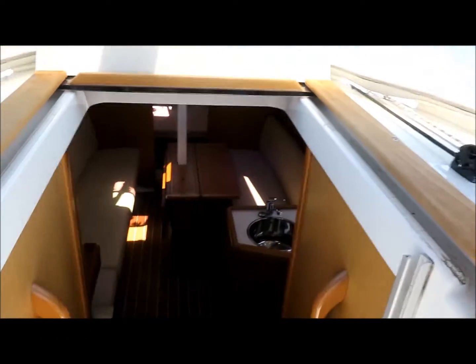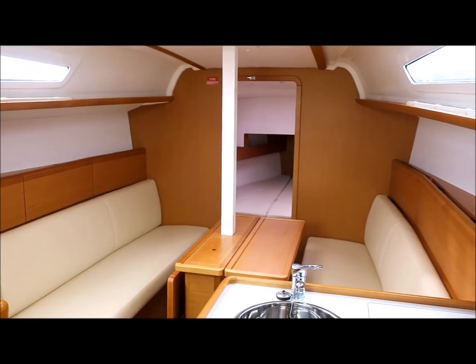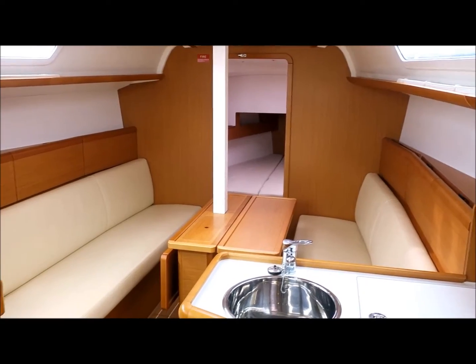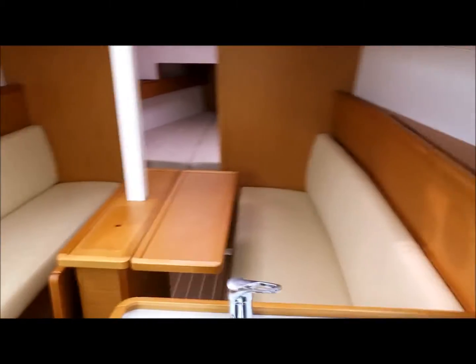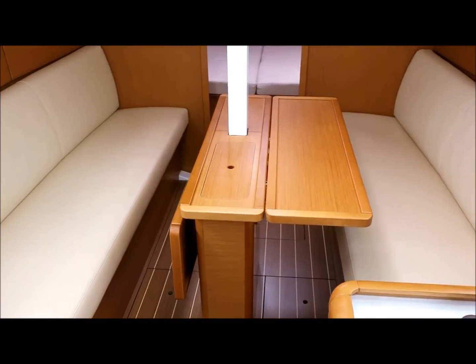So now I'll take you down below. Down below this 33i is in stunning condition — there's no other words to describe it. It is immaculate. You've got a central drop leaf table.